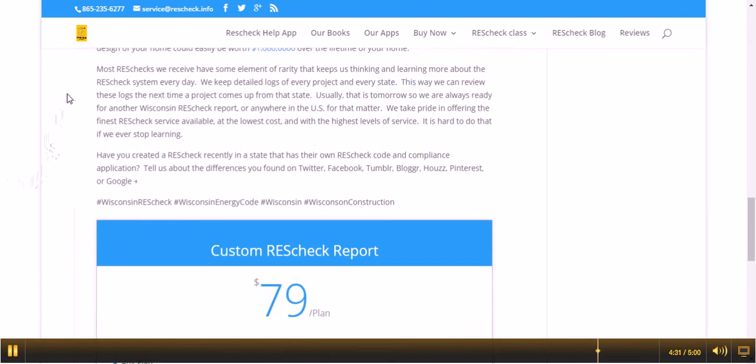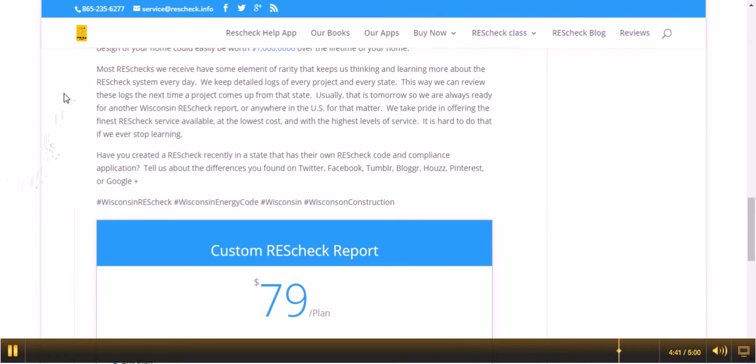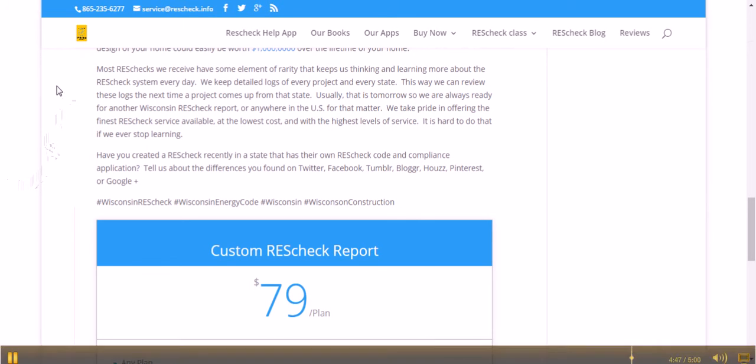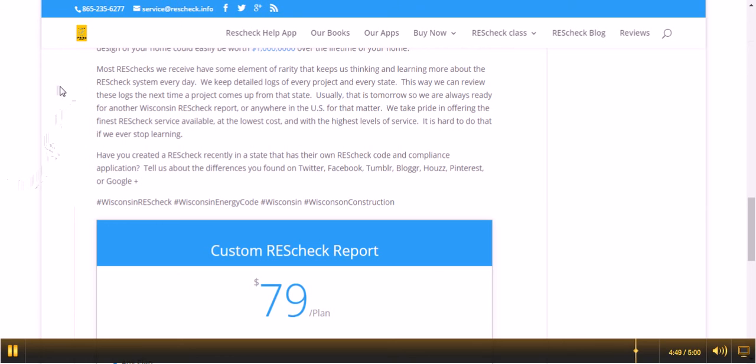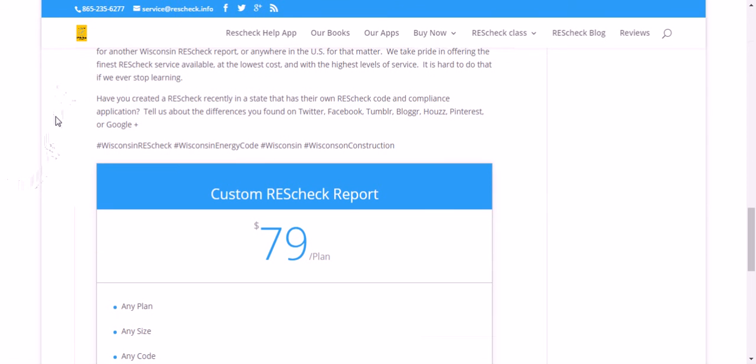Most ResChecks we receive have some different element of rarity that keeps us thinking and learning more about the ResCheck system every day. We keep a detailed log of every project in every state so we can review these logs the next time a project comes up from that state. Usually that's tomorrow, so we're always ready for another Wisconsin ResCheck report, or anywhere in the United States for that matter. We take pride in offering the finest ResCheck service available at the lowest cost and with the highest level of customer service.